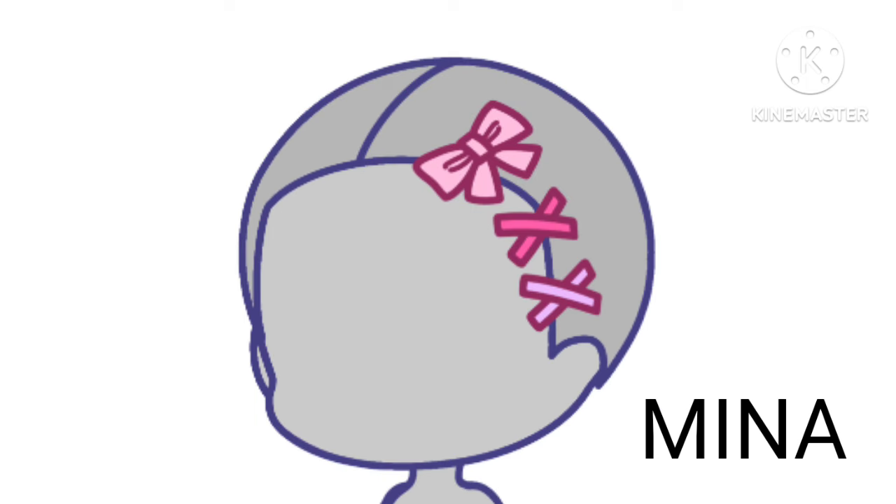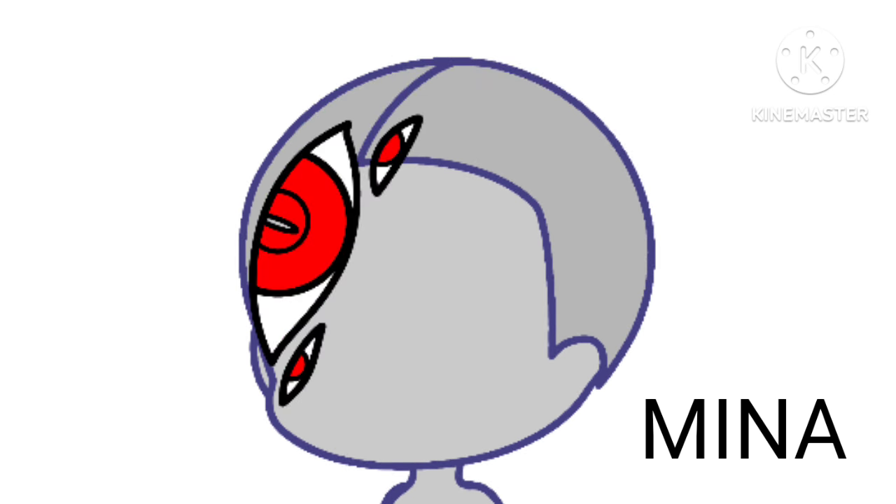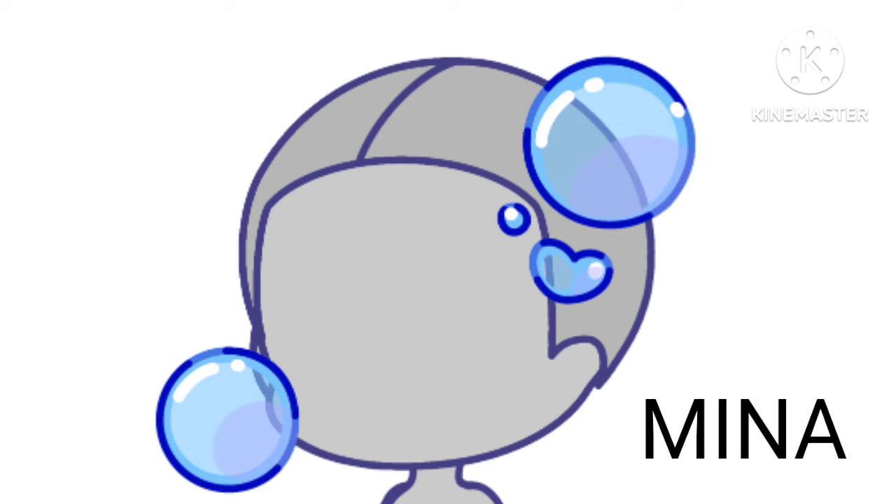We got some cute bows and clips together. What's this for, but nice? We got some extra eyes to cheat in exams — very good. Tropical fish to roam around our head. And bubbles.